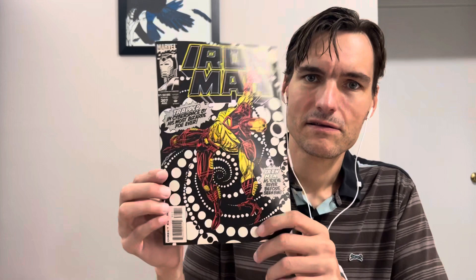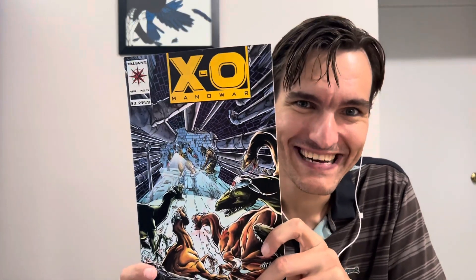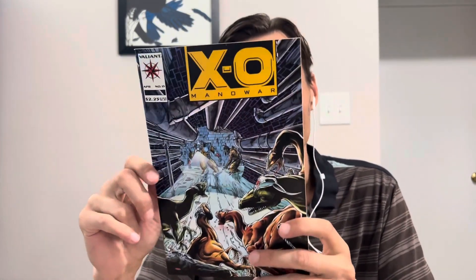On the other side: Iron Man 307. And now let's see what was in the middle. Oh no — it's our old buddy. X-O Manowar number 15. So now I have four copies of this bad boy. I should not be allowed to own such riches. Anyway, at least that's the only copy of X-O Manowar so far.